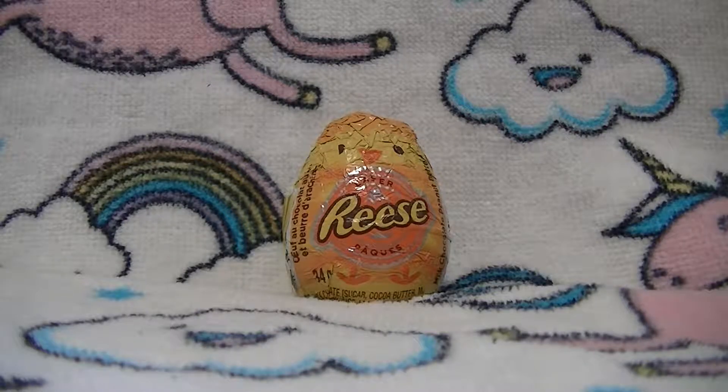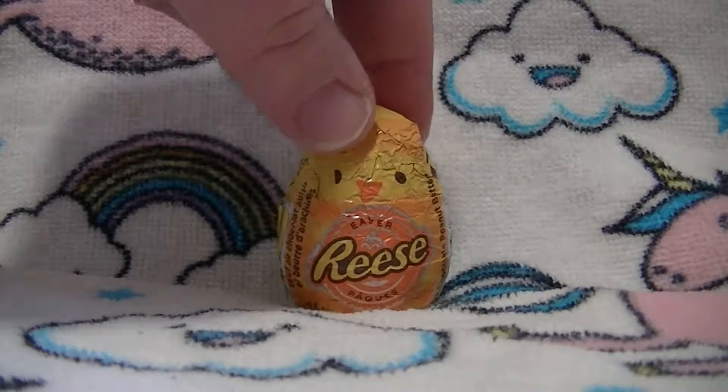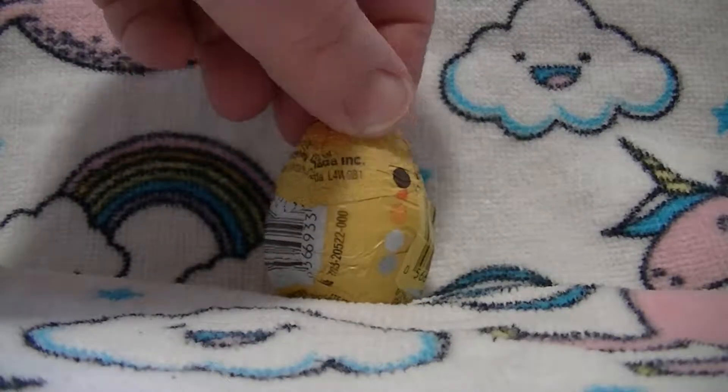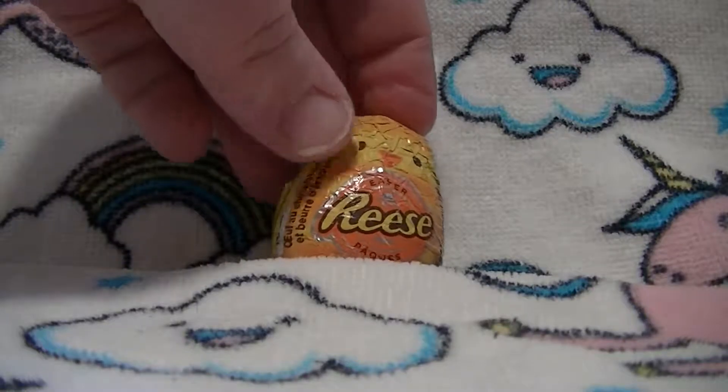Hi and welcome to Phoenix and the Noms. Today we found Reese's Easter egg — you can call it that — and he looks like a little chicken hatching from an egg. So we're gonna give him a try and see what he looks like and tastes like. So let's open them up.